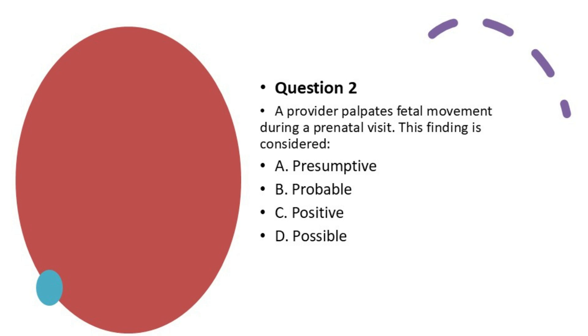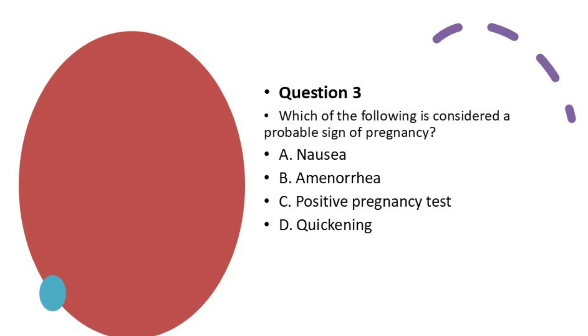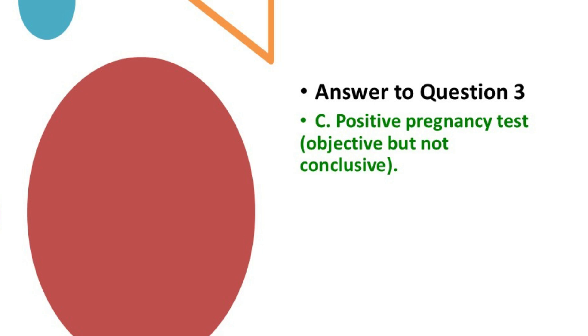Question 2: A provider palpates fetal movement during a prenatal visit. This finding is considered: A. Presumptive. B. Probable. C. Positive. D. Possible. The best answer is C — Positive. That is a direct confirmation that the fetus is actually there. Question 3: Which of the following is considered a probable sign of pregnancy? A. Nausea. B. Amenorrhea. C. Positive pregnancy test. D. Quickening. The best answer is C — Positive pregnancy test. It is objective, but not a confirmation that the woman is actually pregnant, so it falls under probable signs.